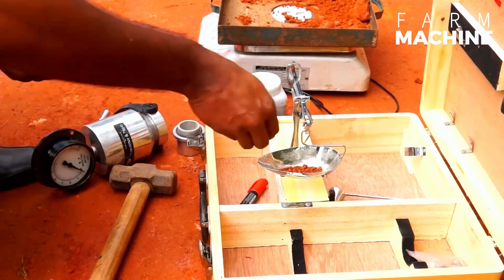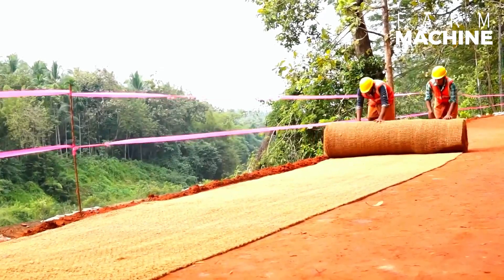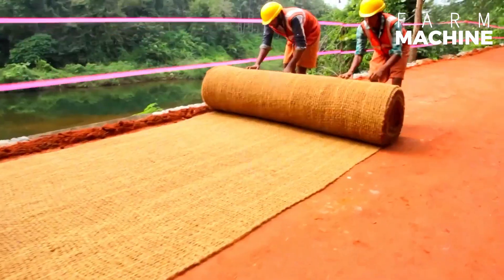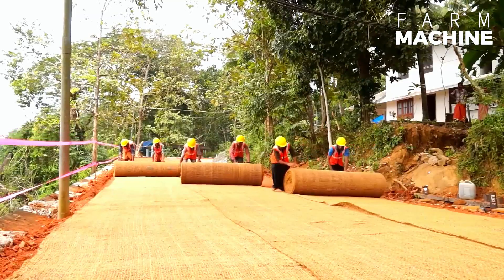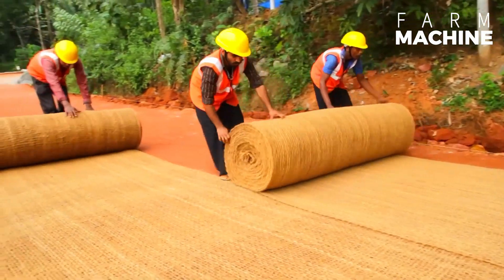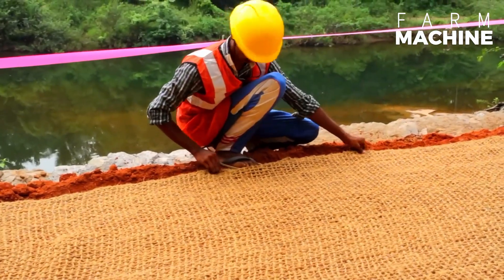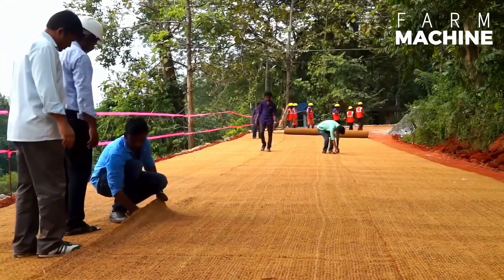Coir geotextiles are not only environmentally friendly, but also cost-effective and sustainable. Their natural resistance to rot and degradation, combined with their ability to reinforce soil and prevent erosion, makes them an ideal choice for rural road construction and other civil engineering projects. Additionally, the use of coir supports coconut farming communities, providing economic benefits and promoting sustainable agricultural practices.